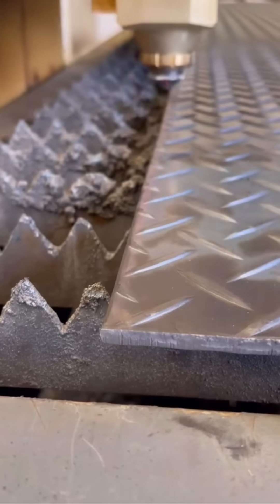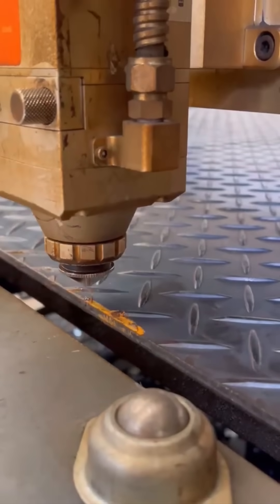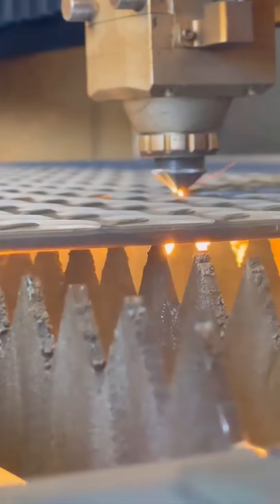A laser beam cuts through metal sheets with surgical precision. The sparks fly like tiny fireworks — beautiful, dangerous, and exact.